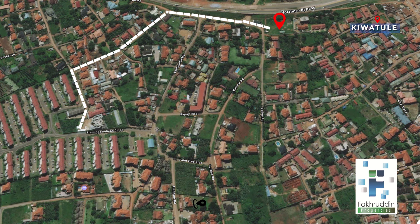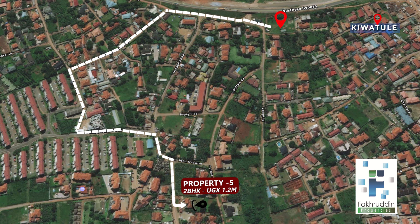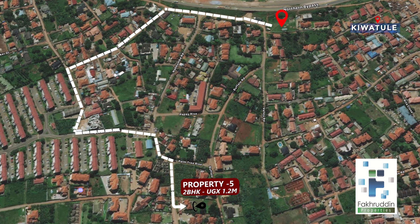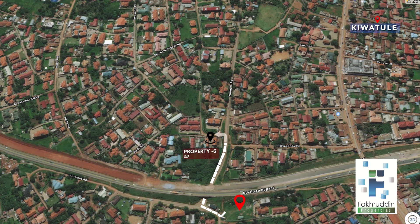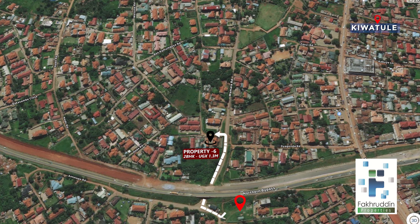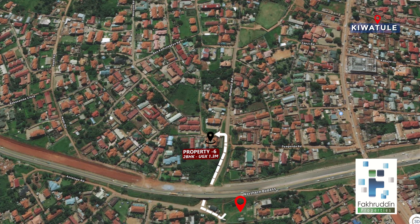A bit far from Mayfair Vistas, along Elephant Road, we have property number five. This is 700 meters away, and its two bedroom apartments are renting out at 1.2 million Uganda shillings. When we come northwest of Mayfair Vistas, we have property number six, 250 meters away along Upper Kazinga Close, and the three bedroom apartments here are renting out at Uganda shillings 1.3 million.